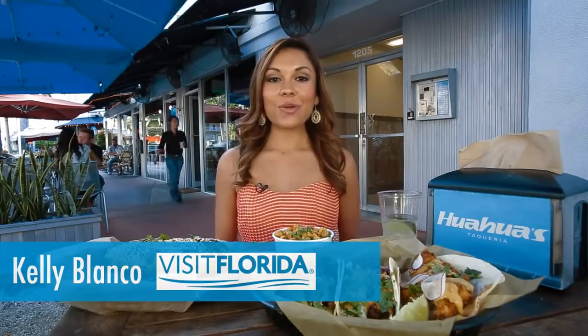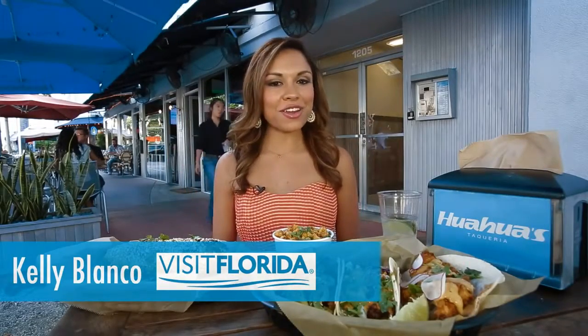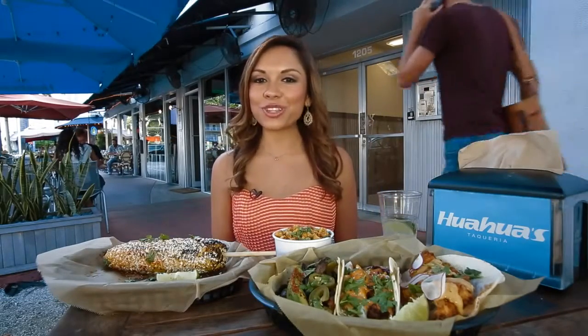Miami is such a melting pot of different cultures, and with its growing food scene, if you're not from here, it can get a little overwhelming when trying to decide where to go for lunch. That's why I'm going to show you where the locals eat.